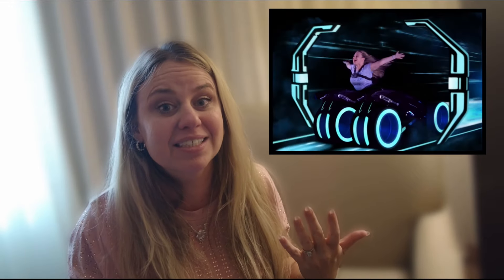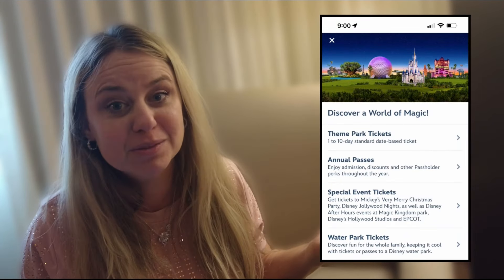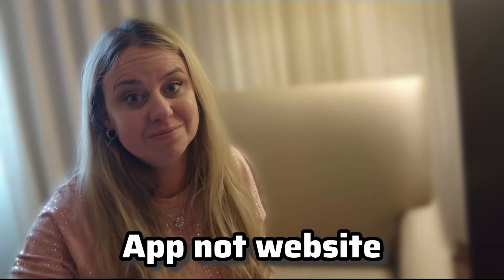Under that, you can purchase the Memory Maker. The Memory Maker is an add-on where you can get access to all your pictures taken by the PhotoPass photographers and on the rides. I have a Memory Maker and I absolutely love it. Under that, you can buy tickets and passes — standard tickets, tickets to special events like Mickey's Not-So-Scary Halloween Party or Mickey's Very Merry Christmas Party, water park tickets, and you can purchase your annual pass. Below purchasing tickets is where you can make and modify your park reservations. Now every ticket doesn't need a park reservation anymore, but some do, especially with an annual pass.